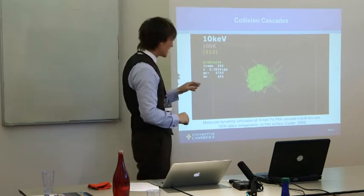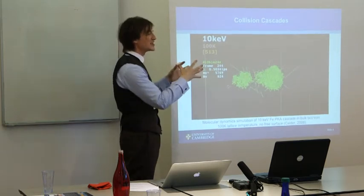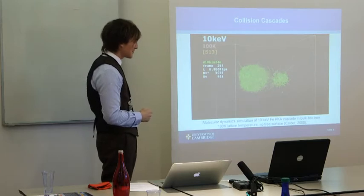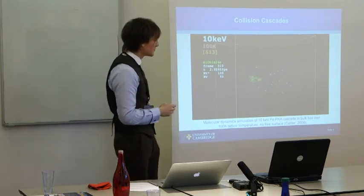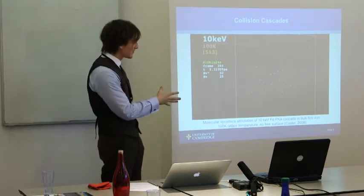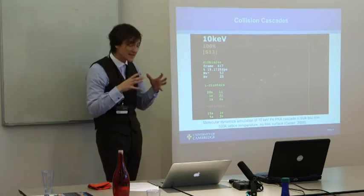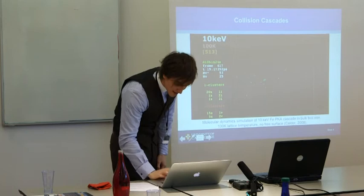At around half a picosecond, you already have this extremely intense — effectively a detonation — of the material structure. But after a moment they start to anneal and recombine, and you end up with only a few point defects or some dislocation loops left over at the end. We're going into the tens of picoseconds and you can see a dislocation loop with some vacancy and interstitial clusters. It's these that affect the mechanical properties of these materials under radiation.